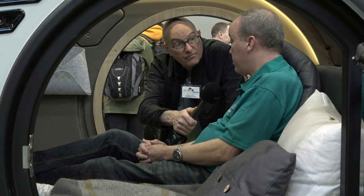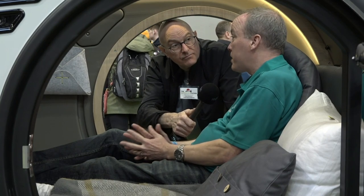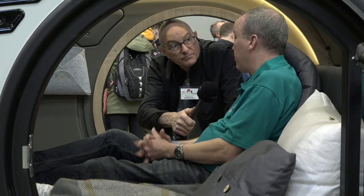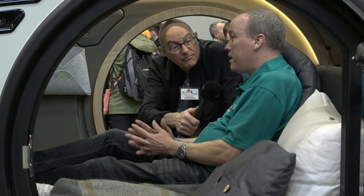It's been a good show — lots of enquiries and some sales. Wherever we go, they sell themselves. When people get in and have a lie down and shut the door, they realise how quiet it is. From a camping perspective, you can have a lie-in in the morning because you won't hear anything outside.